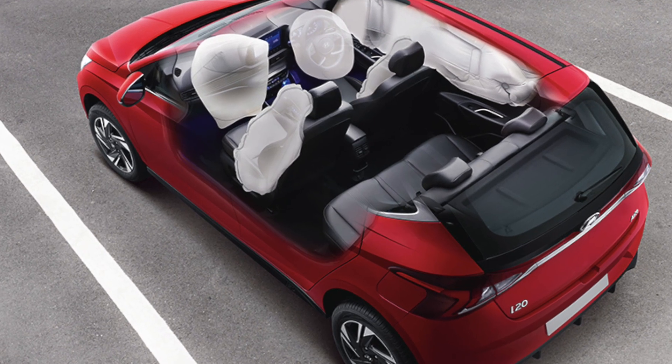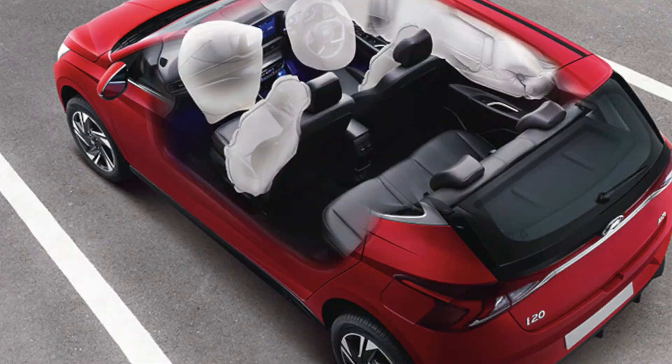Considering that cruise control, electronic stability control, hill start assistance, and extra airbags together would cost around 50,000 rupees extra in the aftermarket, the Asta Optional is good value. Overall, the Magna is a great base variant, and the Sports variant is also worthwhile for the added features.